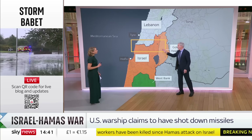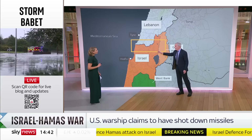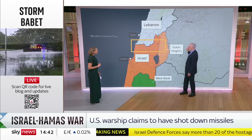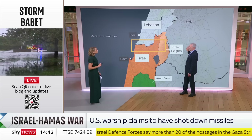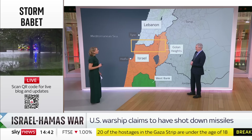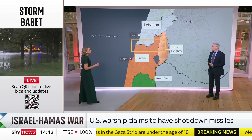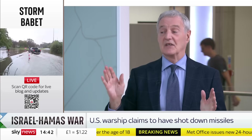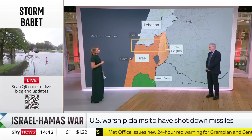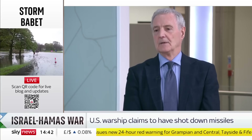If Israel gets very heavily committed here and finds that it's not doing very well, President Assad of Syria would love to be a bit more popular with the Syrian population he's made war on for the last ten years or more. He might be tempted to try and take the Golan Heights back. That's a very worrying situation — I don't predict it, I simply say let's keep it in mind as we look at how this crisis develops. Michael Clarke, thanks very much.